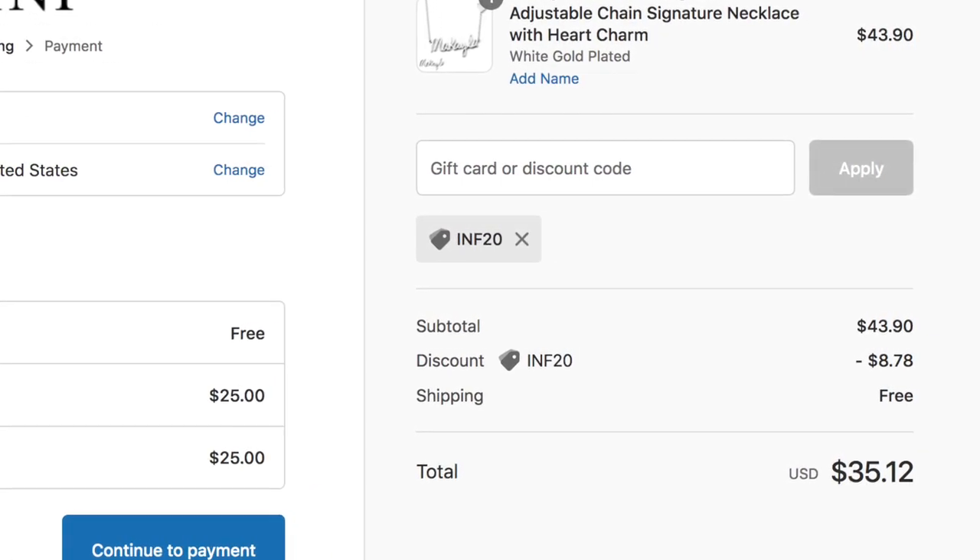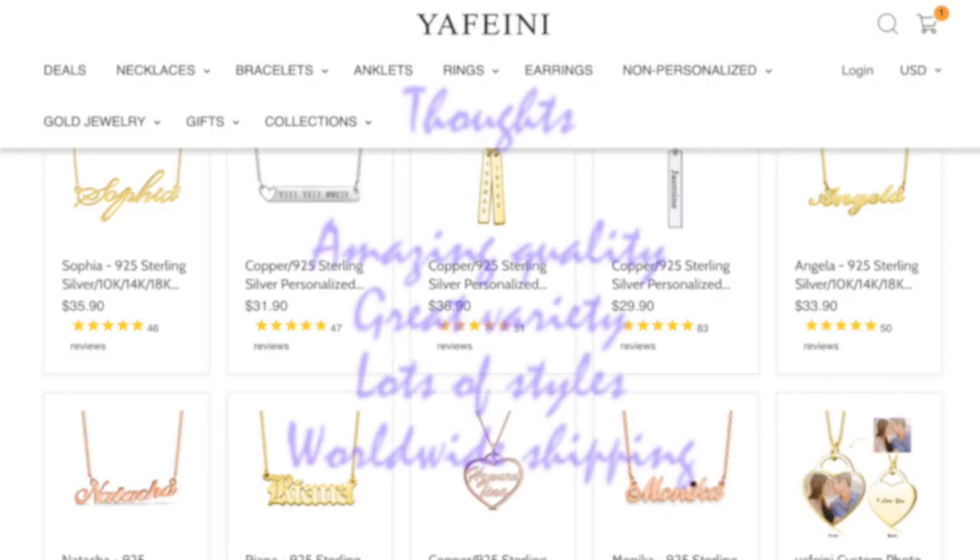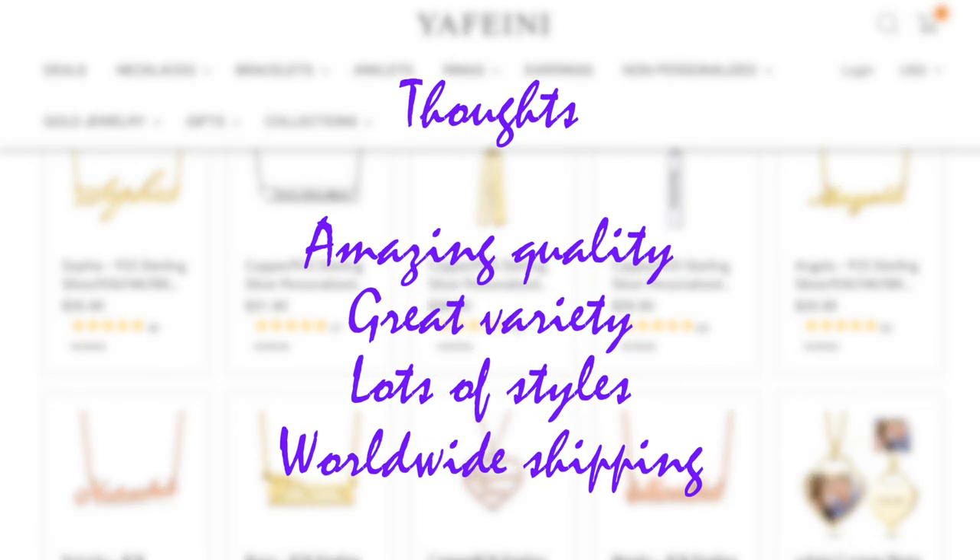My necklace comes to a total of $35. Overall I am very happy with my experience — the necklace is amazing quality, they have a great variety to choose from: necklaces, earrings, bracelets, all kinds of things in different styles. Even though shipping isn't free everywhere, they do ship worldwide, which is amazing. Combined with a friend the shipping isn't bad at all, so they get a big thumbs up from me and I'll definitely be getting more things in the future.